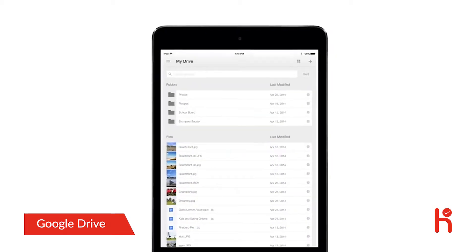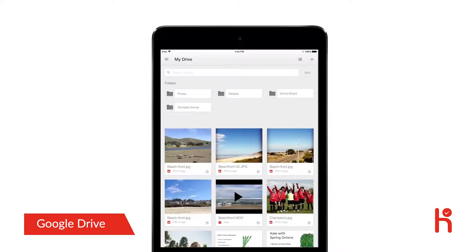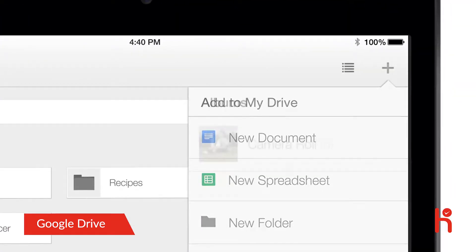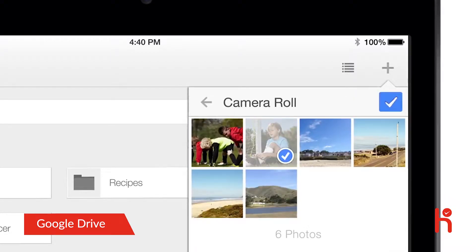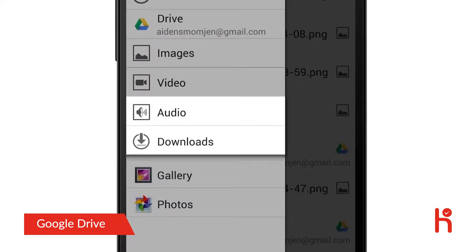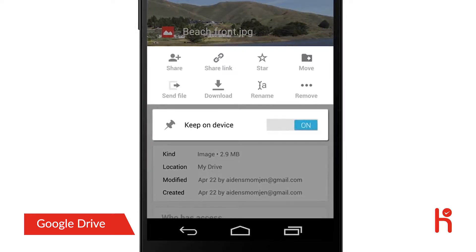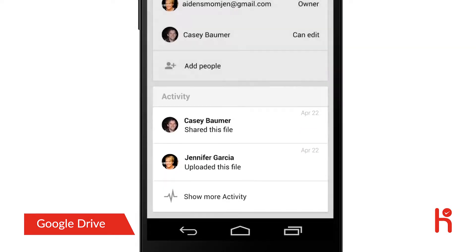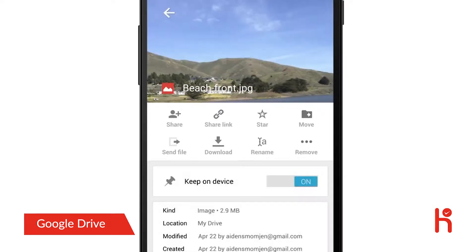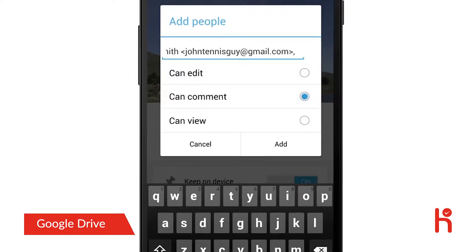In the mobile app, you'll see a list of items in your Drive, and you can change views to see thumbnail previews of your files. From this screen, it's easy to search for files or add something from your device to Drive, like photos and videos. And on Android, you can even add other files, like music and downloads. Click the File Info button to enable offline access, see recent file activity, and move or print your file. This is also where you can invite others to files or folders, as well as set what types of access they have.